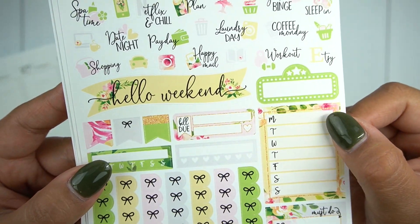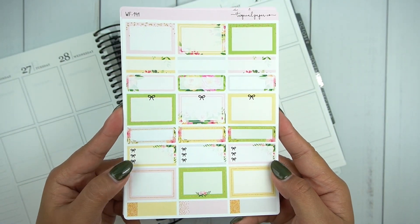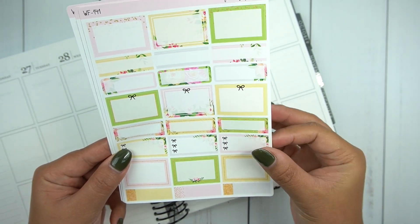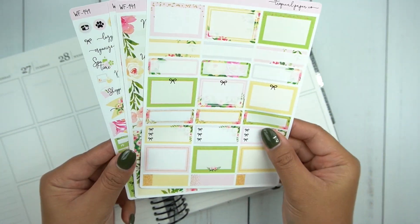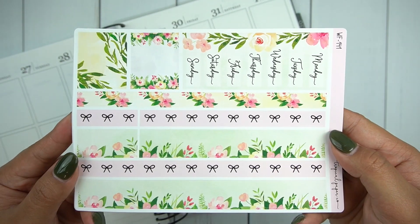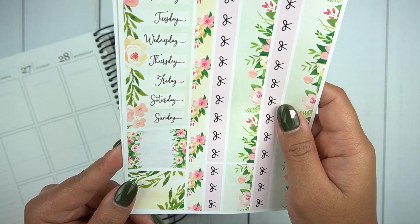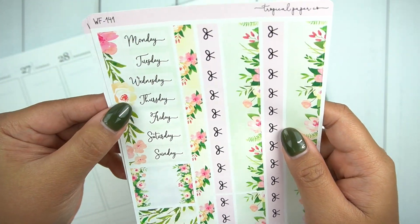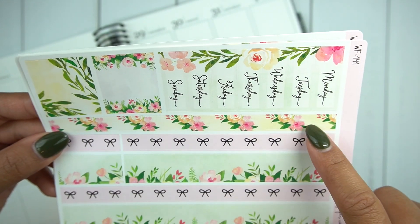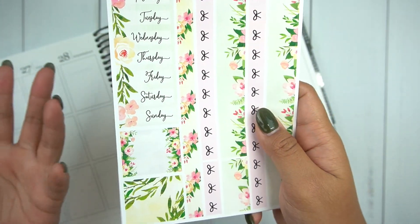You have some flags and bill-do. I really think her Hello Weekend is so gorgeous. Here you have all of the functional boxes — I like that there's a variation, so you have appointment boxes, three-bow checklists, and I appreciate that she doesn't include the large box bow checklist because I don't ever really use those. Here are the washi strips and some extra boxes or washi. These smaller-than-quarter-box pieces can be used as quarter boxes to write in or as washi strips.